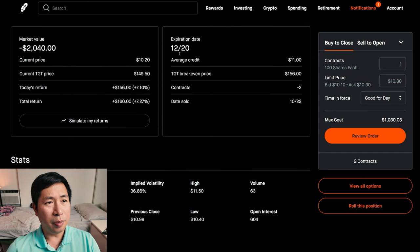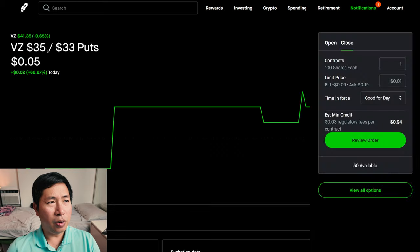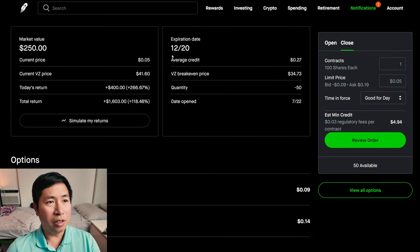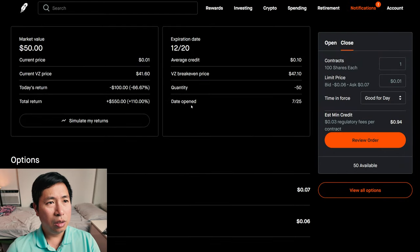I have Verizon $35/$33 put credit spreads. These expire December 20th. My total return, $160. I have Verizon $47/$49 call credit spreads. These expire December 20th. My total return, $550.